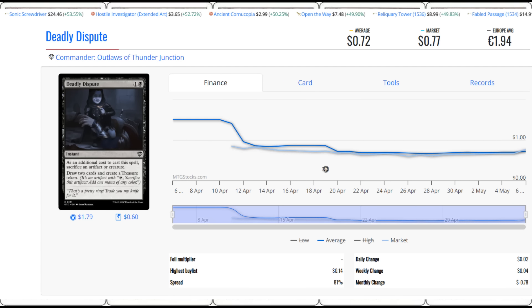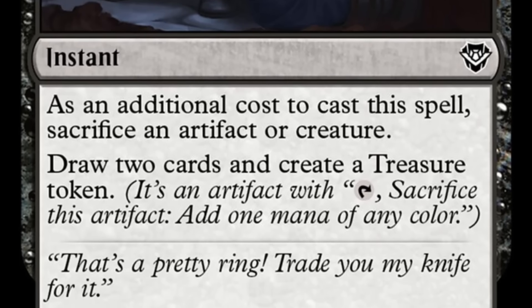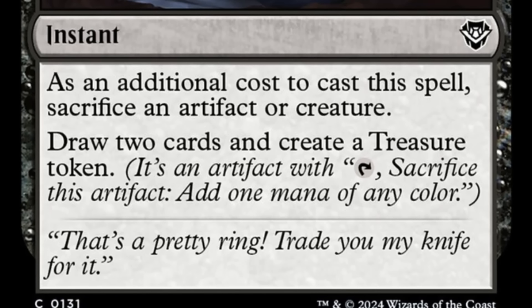This is Deadly Dispute. We talked about this a long time ago — when it came out for Dungeons and Dragons, the amount of boxes opened made it kind of hard to get. When Commander Legends: Battle for Baldur's Gate came around it didn't sell as well, and it was included there too. So Deadly Dispute started going up to the $5-$6 level for quite a while — for about a year it was really spiking. Then it finally got enough reprints that the price came down. It says as an additional cost to cast, sacrifice an artifact or creature, then draw two cards and create a treasure token. This thing is going to be used for a long time.